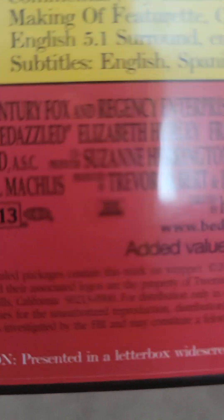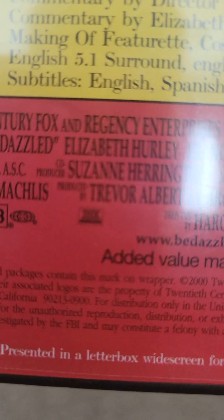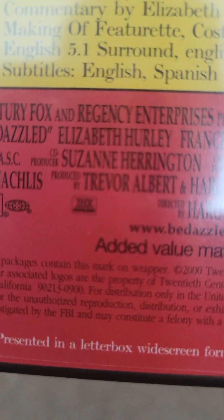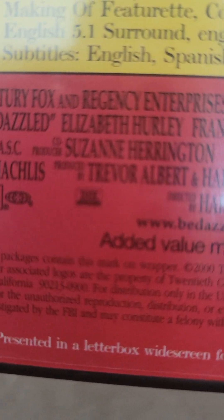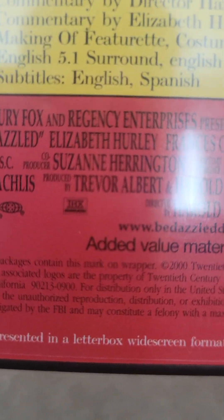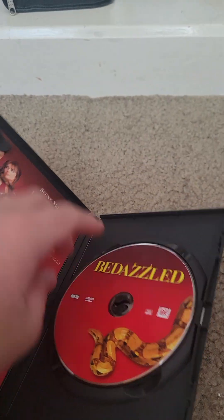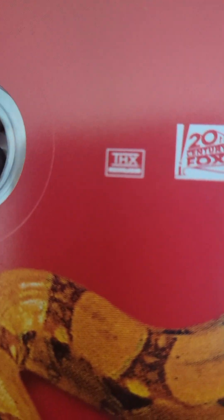I don't know if the camera could pick it up, but if you look right over there, you'll see that it has the THX LaserDisc logo on the back. I think that's an error. It even says it on the disc. Weird.